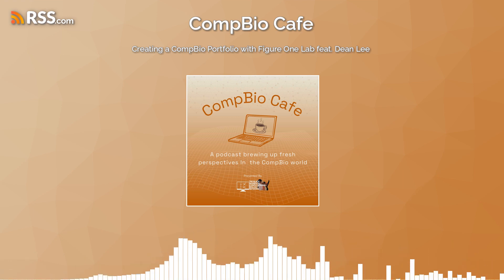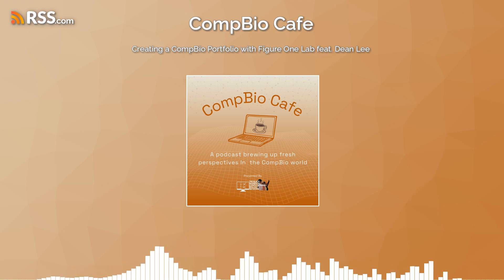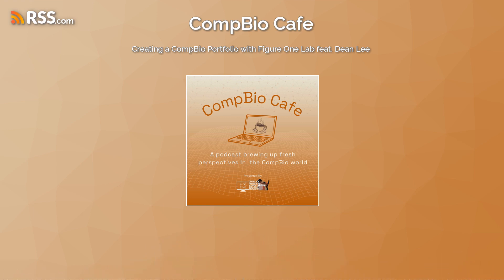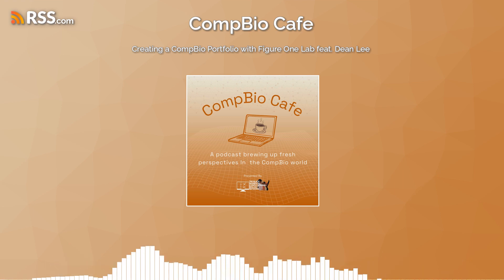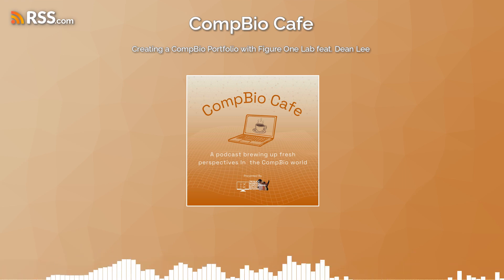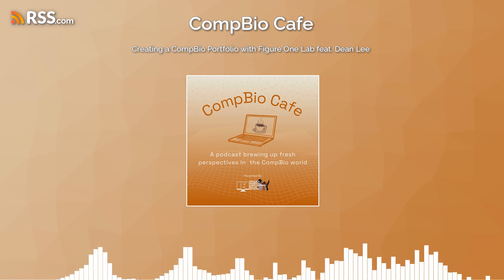It seems like this would be helpful for junior professionals trying to get into the field, or even more senior professionals trying to switch into a more comp bio role. Can you walk us through how aspiring computational biologists engage with Figure One Lab? You go to the GitHub repo called Figure One Lab — there's a link on my LinkedIn profile. There's a README on the GitHub page that describes how to use the materials. For a compelling new comp bio portfolio project, there are a few key ingredients.